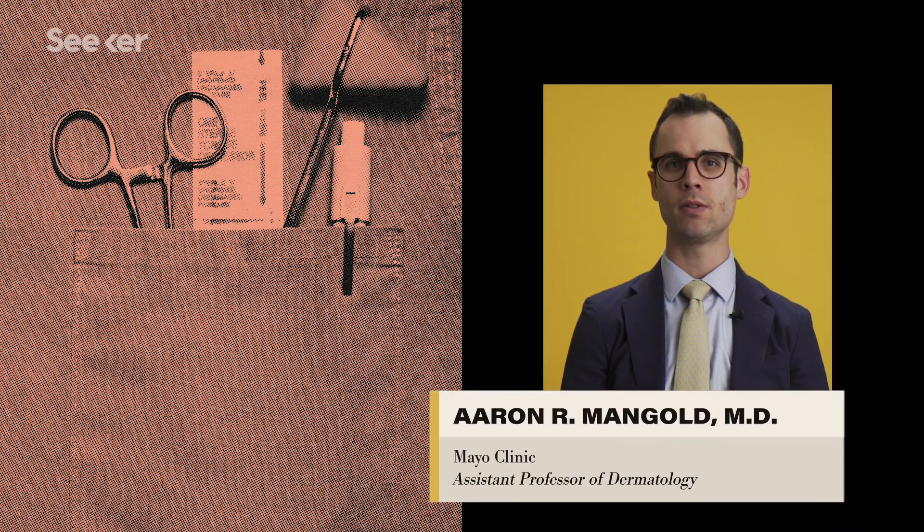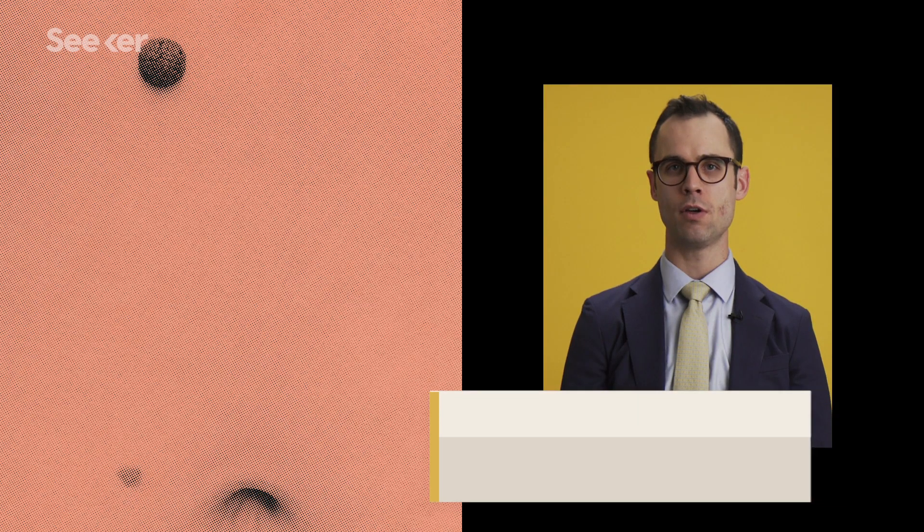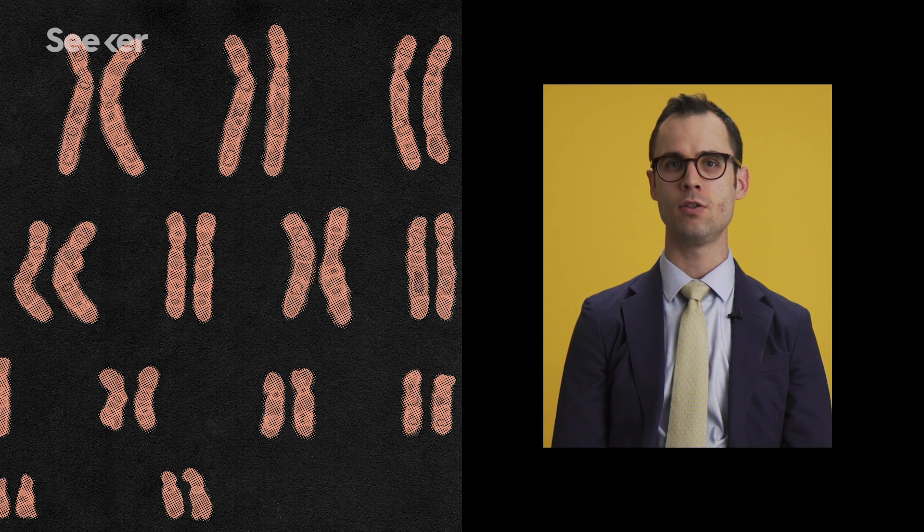My name is Aaron Mangold. I'm an assistant professor of dermatology at the Mayo Clinic in Arizona. I specialize in cancer genomics, as well as utilizing advanced forms of genetics to prognosticate cancers for spread to other areas of the body, as well as for therapeutic interventions.